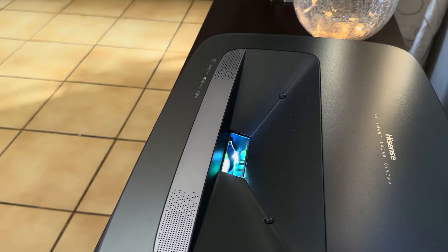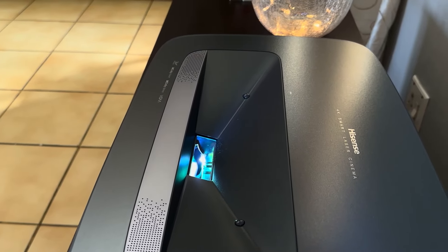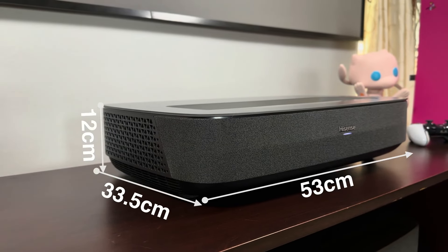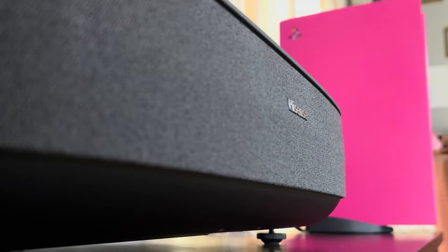In summary, the Hisense PL1 Ultra Short Throw Projector is a versatile and powerful addition to any home entertainment setup. Its combination of ultra short throw projection, 4K resolution, smart TV capabilities, and excellent audio make it a top choice for anyone looking to elevate their viewing experience. For discounts and updated prices, check the links in the description below.